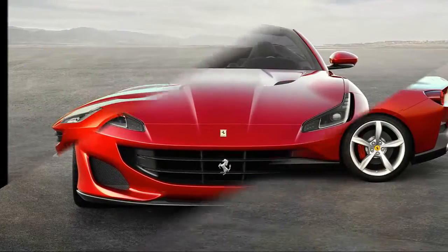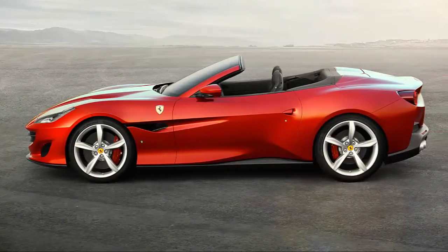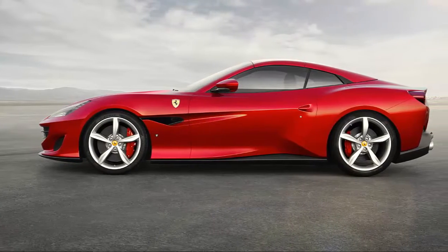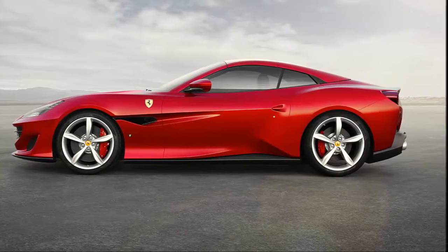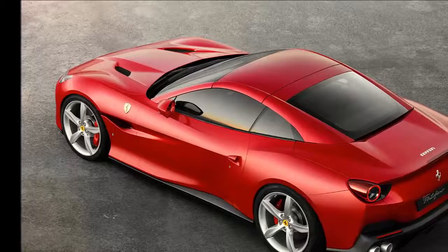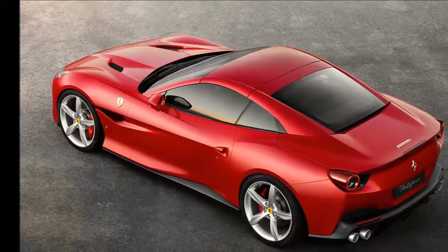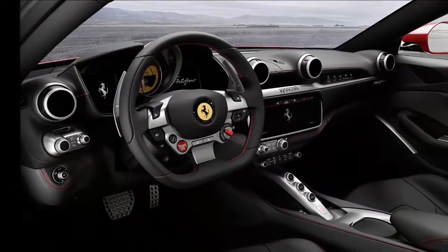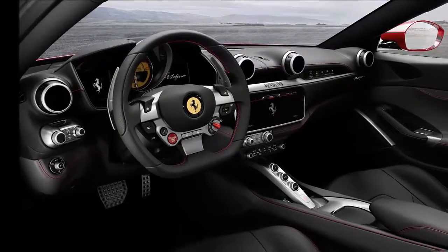Ferrari says the Portofino will make its way from 0 to 62 miles per hour in just 3.5 seconds. That may be a conservative claim, considering our test of the California T returned a 0 to 60 mile-per-hour time of 3.3 seconds. Ferrari says the new model will top out at over 199 miles per hour, but doesn't say how much over.